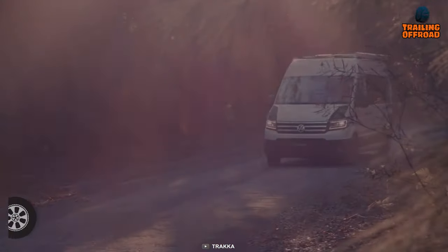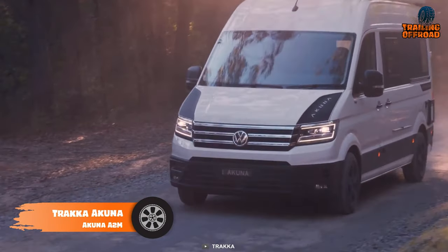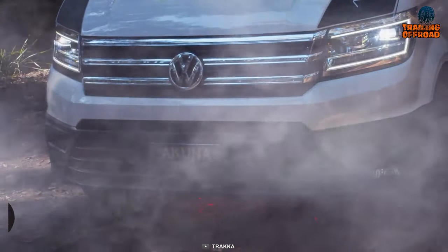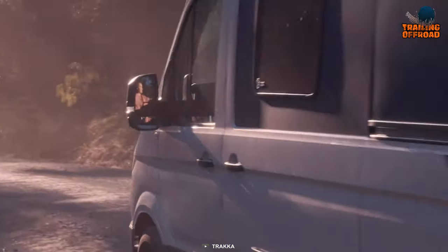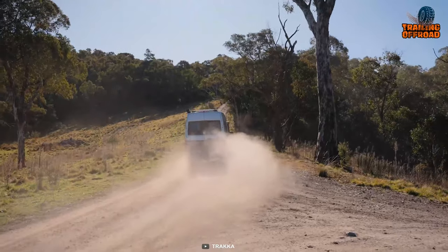We'll be starting with the Traca Akuna A2M, which stands out as a formidable 4x4 camper van designed to conquer the most demanding off-road terrains. Built upon the foundation of the Volkswagen Crafter 4 Motion van, this rugged vehicle is purpose-built to navigate through challenging landscapes that others might shy away from.